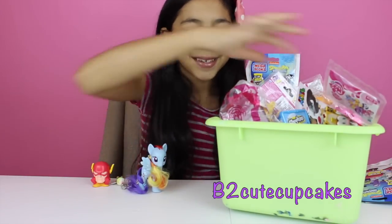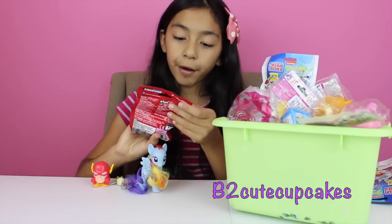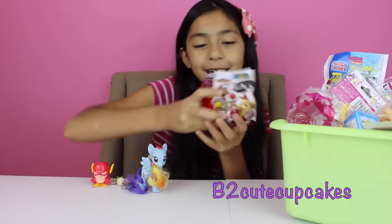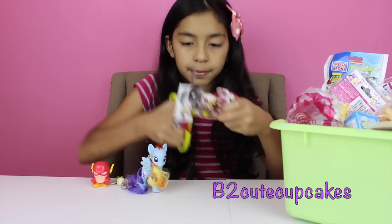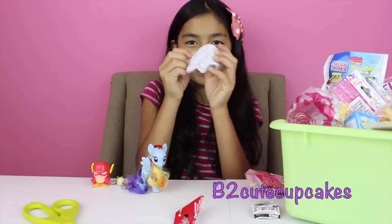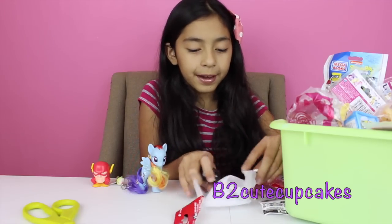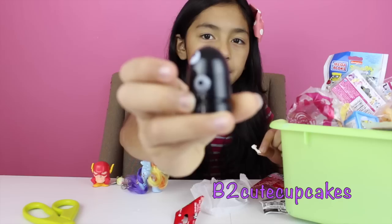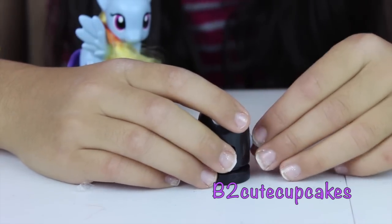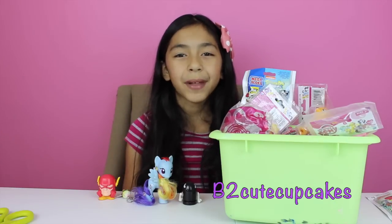Okay, on to my fourth blind bag. I got the Super Mario where you get figures — it's really cool, I found these and they're really really cool. So let's open it. Got a little paper with drafts. What did we get? Well we got a weird guy — he's all black, really weird. Let's put them together. His name is Bullet Bill. On to my fifth and last blind bag.